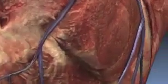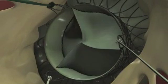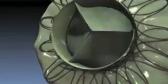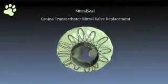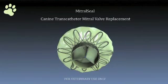Mitral Seal immediately corrects the severe mitral regurgitation present before the procedure, with a valve demonstrating high effective orifice area and low workload to the heart. Mitral Seal — canine transcatheter mitral valve replacement, for veterinary use only.